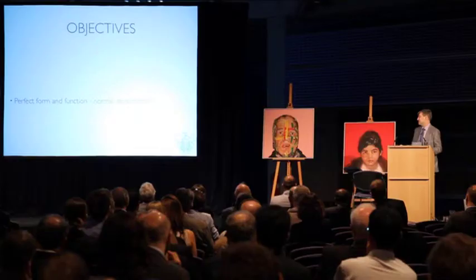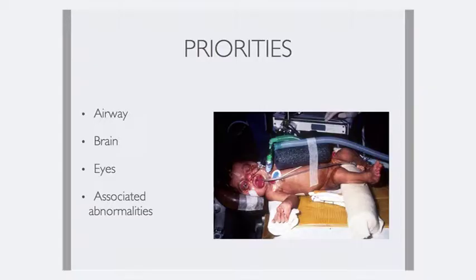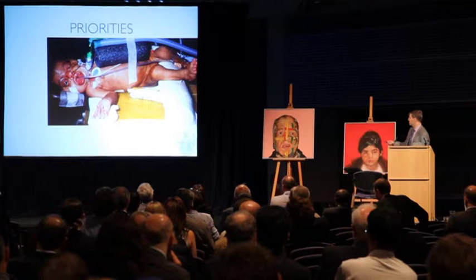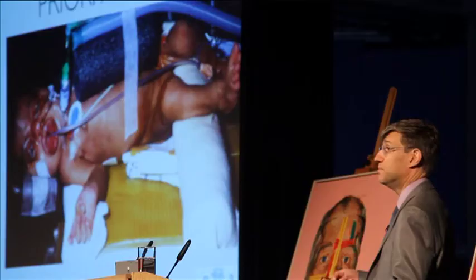This is a young patient who has a condition called Antley-Bixler syndrome, which has an incidence of one in a million. Let's look at the problems he has. He's got a tracheostomy because his maxilla is retrognathic. He's got a cleft palate. His mid-face is underdeveloped, and he was unable to maintain an airway.